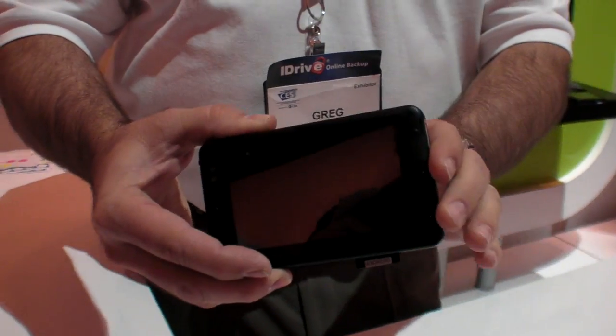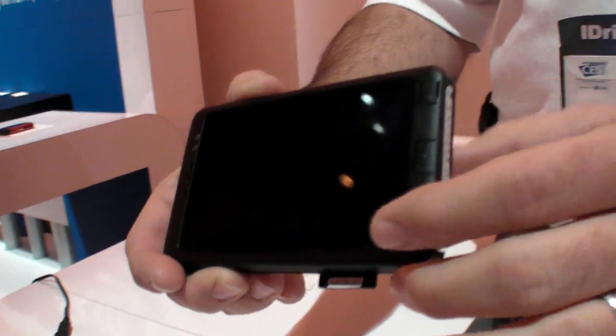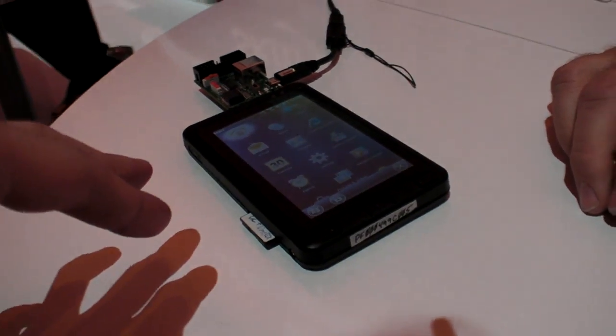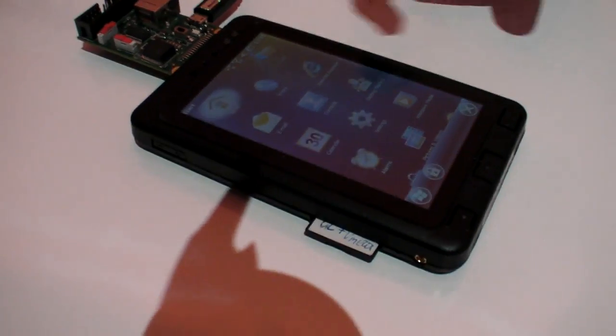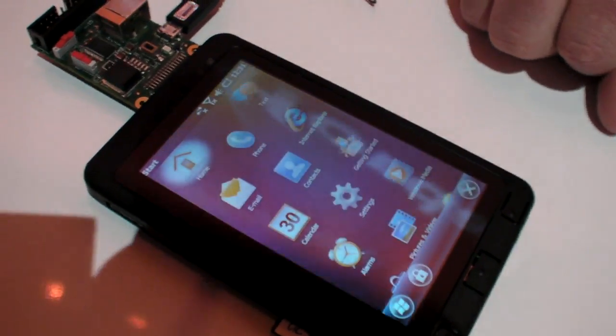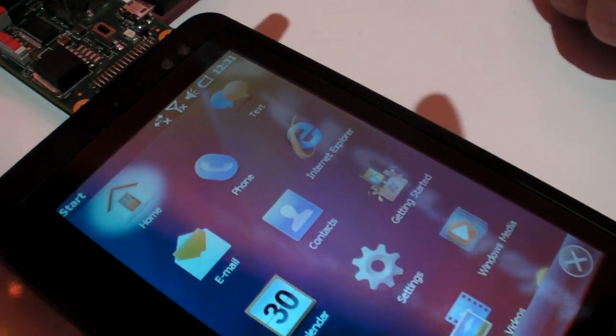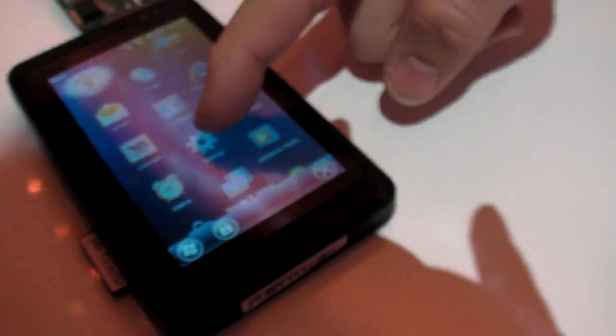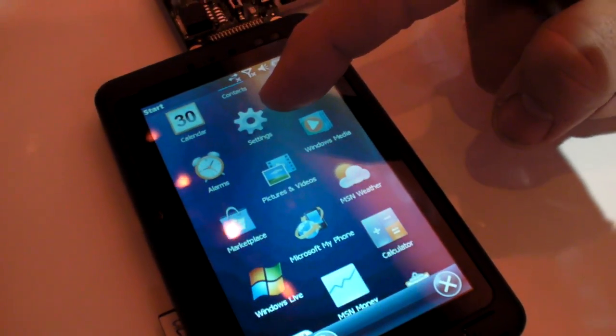This is just an example platform that we designed at Marvell using the processor — it's not an in-product. We've configured it with Windows Mobile 6.5. We support all the major OSes. This is a nice OS that shows off the 3D graphics smooth scrolling.